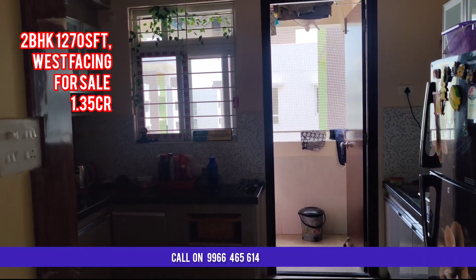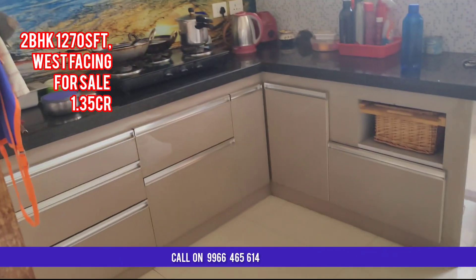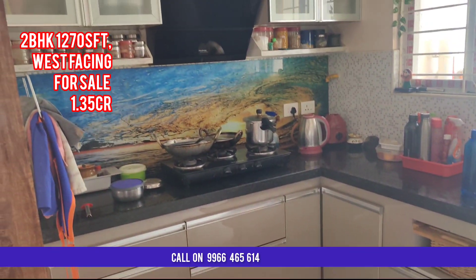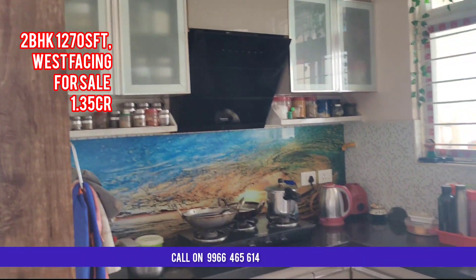It is west facing and it is an open kitchen. All wardrobes and kitchen modular kitchen doors are soft closing doors.